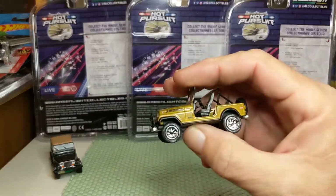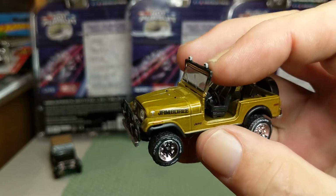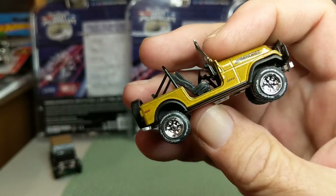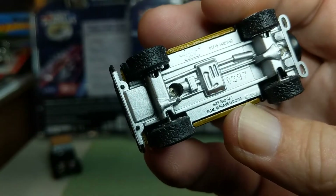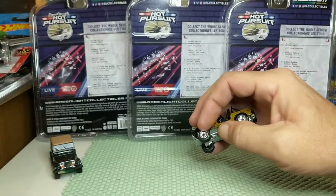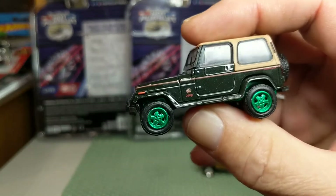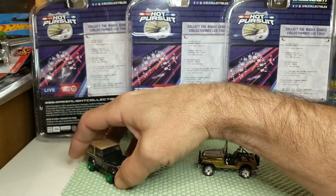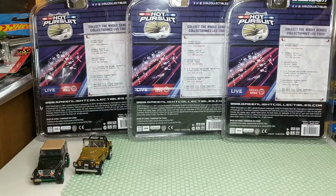I recently showed this gold Jeep CJ7 from the Jamboree Anniversary Series from Greenlight — an '82 CJ7 — that's very nice. And of course, my recent Green Machine find, the 1992 Jeep YJ from the Supernatural series. I have some cars I'm going to crack open that are AMC. These three are all from the same series — Hot Pursuit Series 35.